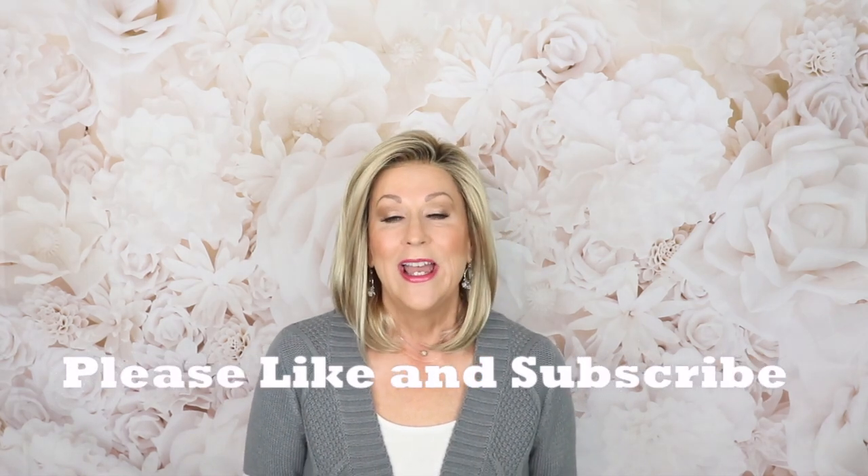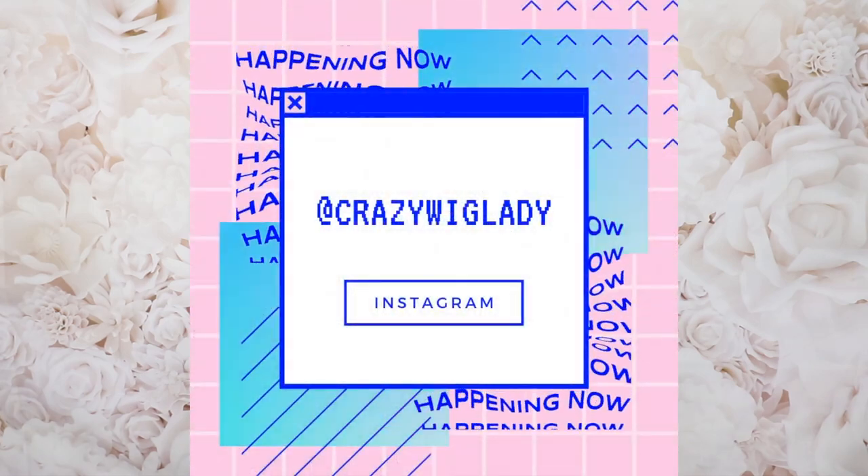Thank you for joining me today. Please like and subscribe to my channel and leave me lots of comments below — I love interacting with you! When you leave comments, we can talk back and forth about the wig, and I love answering any questions you have. Don't forget to follow me on Instagram. Thank you so much for watching, and don't forget — we're all in this together.